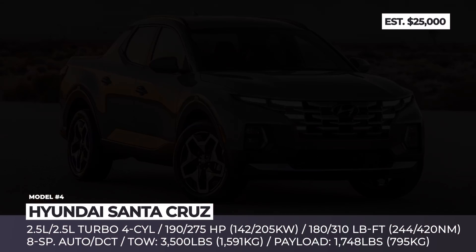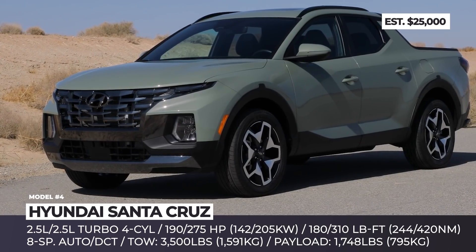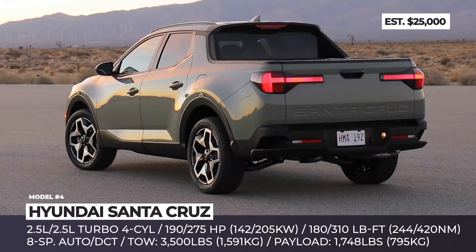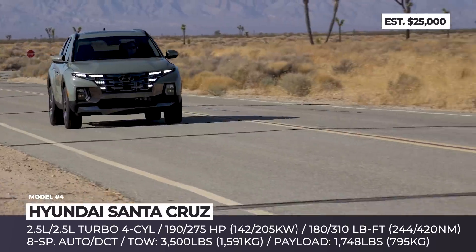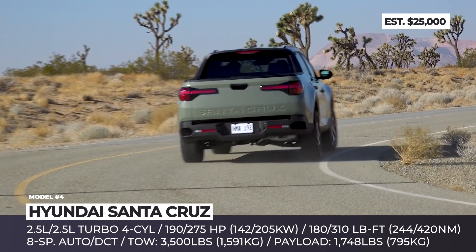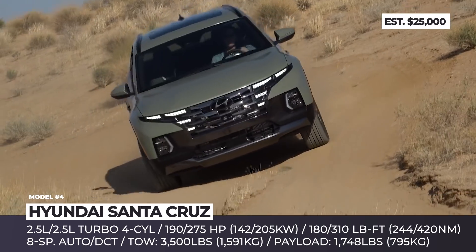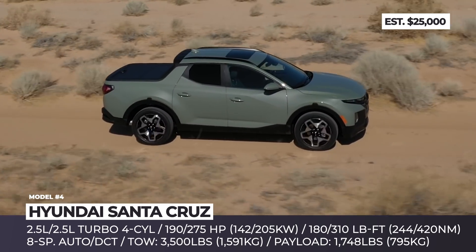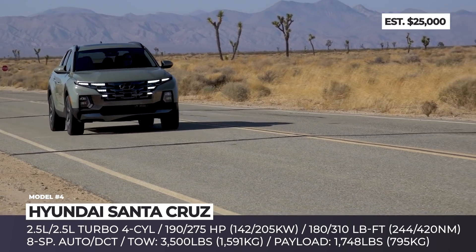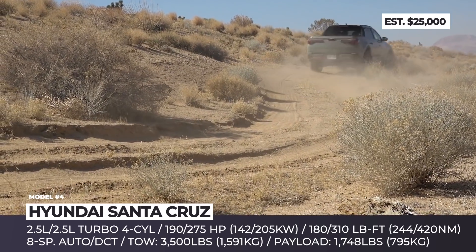Hyundai Santa Cruz. After 6 long years of anticipation, Hyundai finally launches its first pickup truck, with unibody construction sharing underpinnings with the new Tucson. The Sport Adventure vehicle measures just 195.7 inches long, with 48.4 inches dedicated to the bed. The front face of the Santa Cruz borrows a lot from the Tucson, but besides the open bed profile, this model distinguishes itself with unique armor-like wheel arches and multi-faceted triangular design wheels.